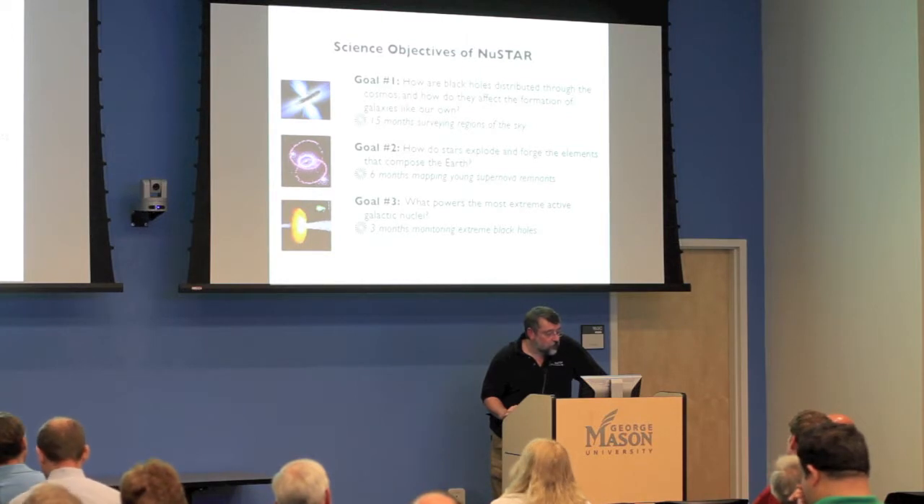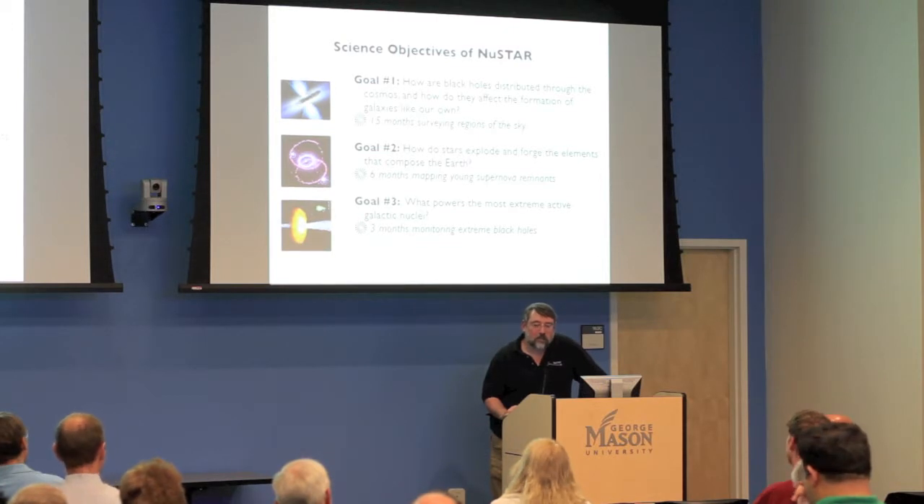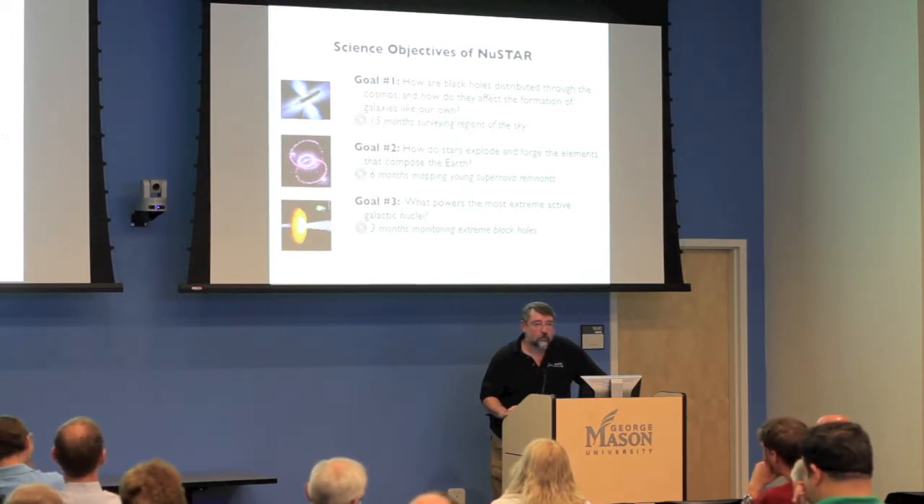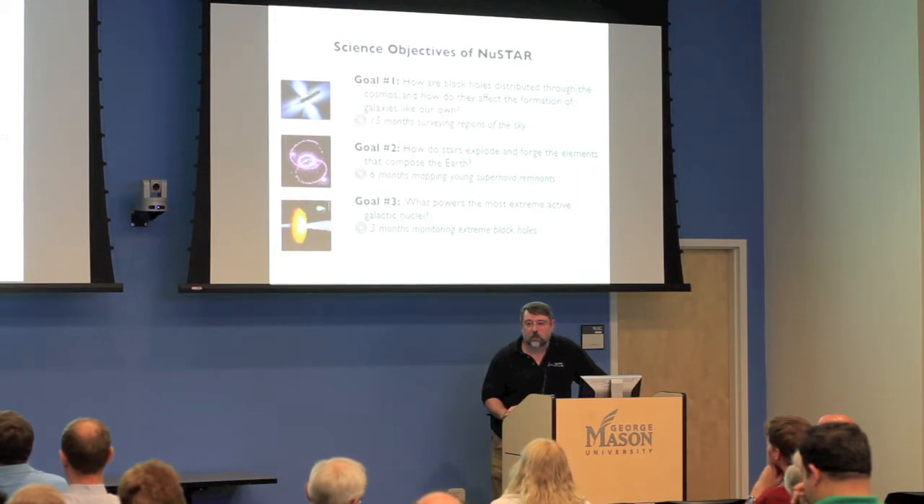We're also interested in what's happening with some of the most extreme galaxies — called AGNs, active galactic nuclei, or quasars — enormous objects pumping out tremendous amounts of energy. We really want to understand exactly what's going on in there.